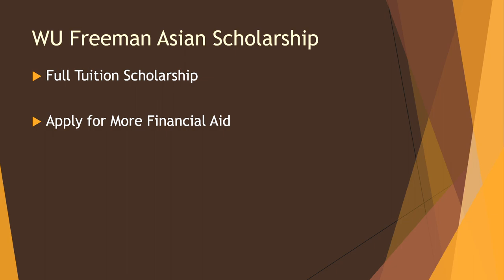It doesn't cover your traveling fees, room and board, books, and other expenses, so make sure you apply for more financial aid if you need it.